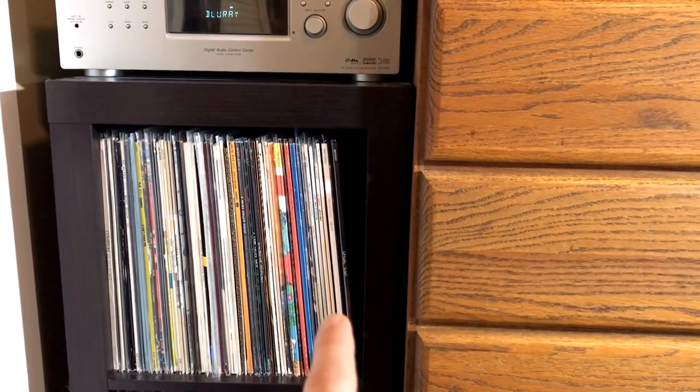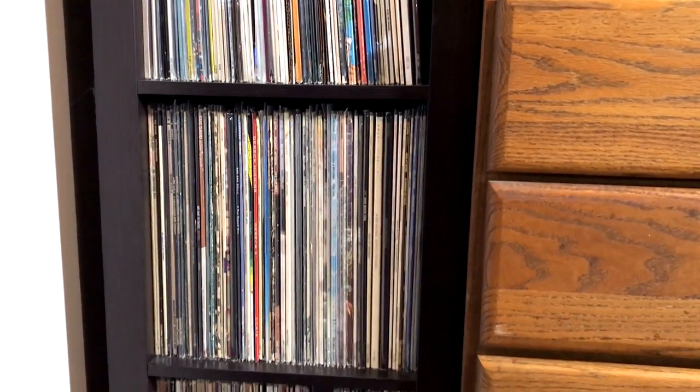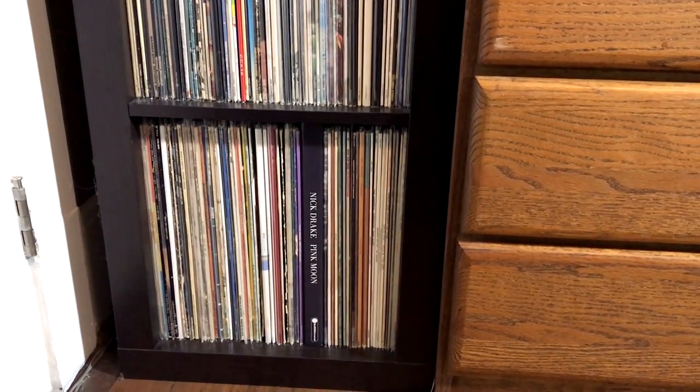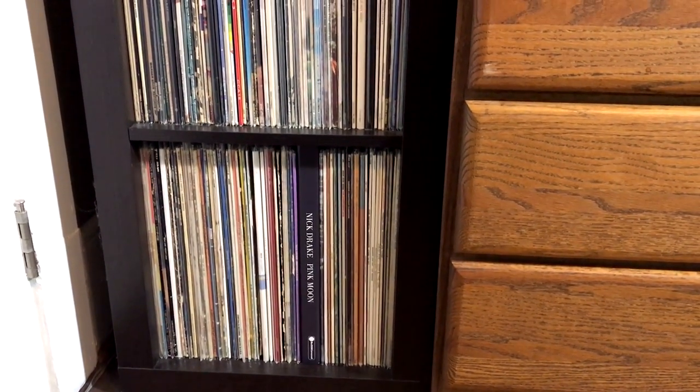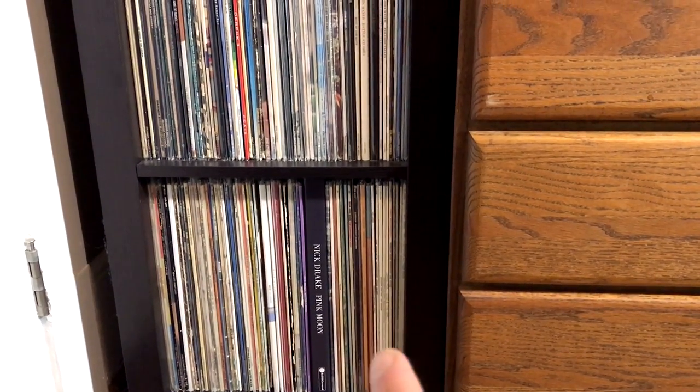AHA, Beach Boys, The Beatles, and Jeff Buckley, of course. And the three-cube shelf continues, and goes down to what I consider to be the folk and blues section.